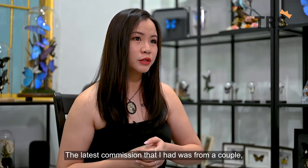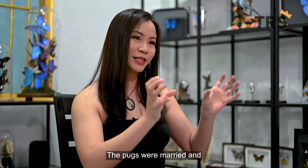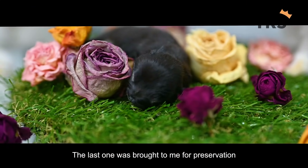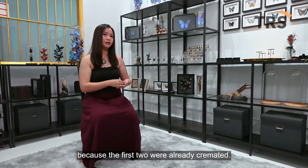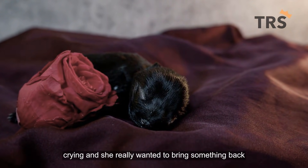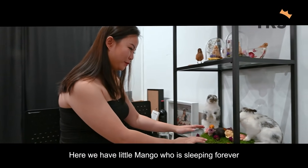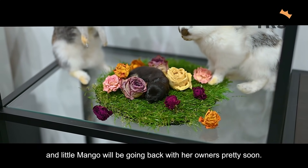The latest commission I had was from a very loving couple who also have a couple of pugs. The pugs were married — it's such a love story. Unfortunately, none of their litter survived. The last one was brought to me for preservation because the first two were already cremated. She came to me at 1am, midnight, crying — she really wanted something to remind her of the little pug named Mango. Here we have little Mango, who is sleeping forever, and little Mango will be going back with her owners pretty soon.